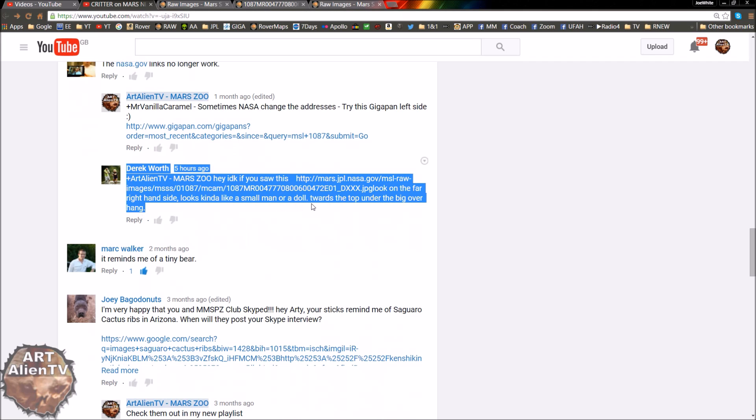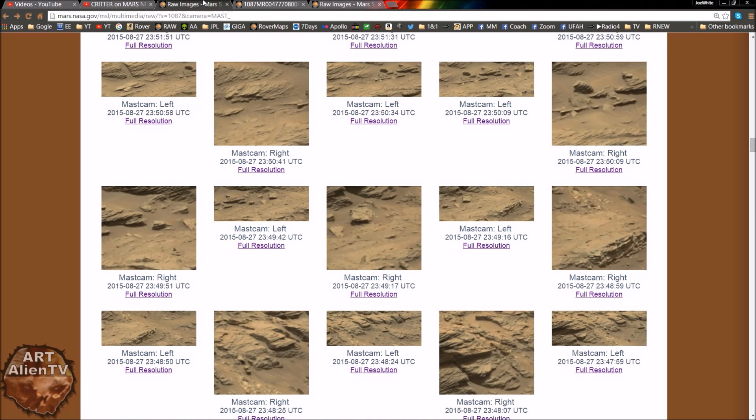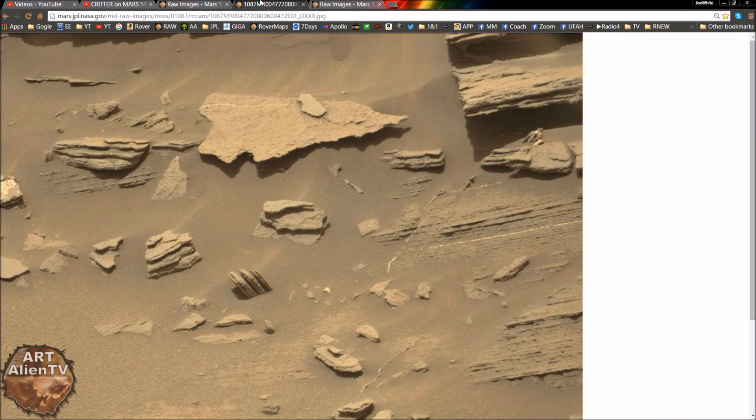It looks like a small man or a doll towards the top, under the big overhang. So I downloaded the image, had a look, and he's absolutely right — it does look like a little dude, or doll, or something. Doesn't mean it is, of course, but as we know, a lot of these things are optical illusions or just interestingly shaped rocks. Here's the little thing in question here, on the top right of this image.